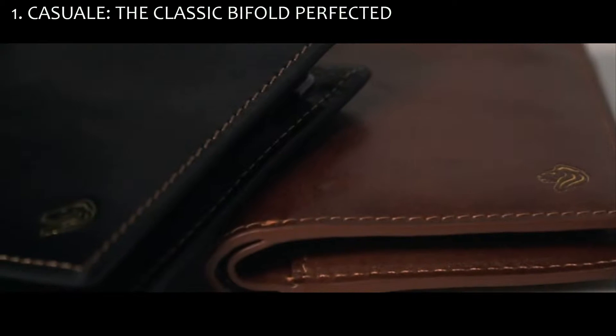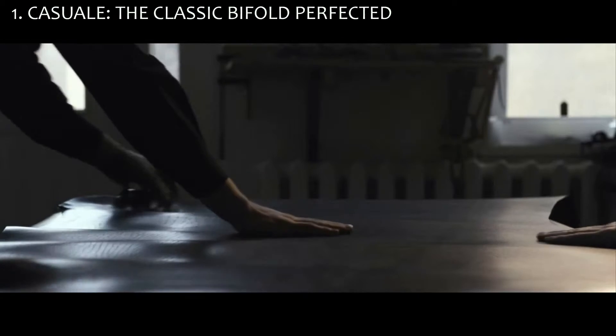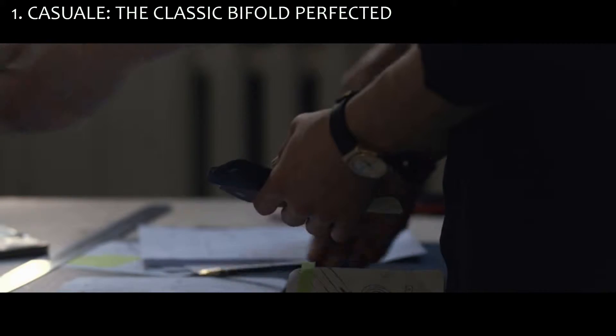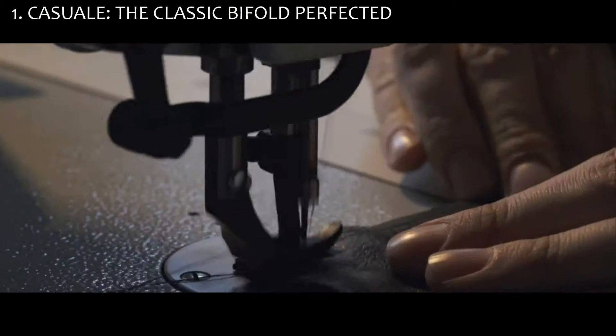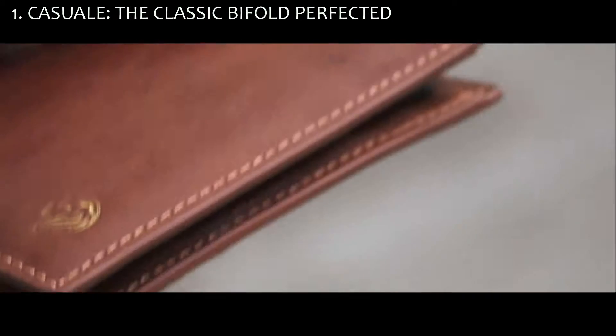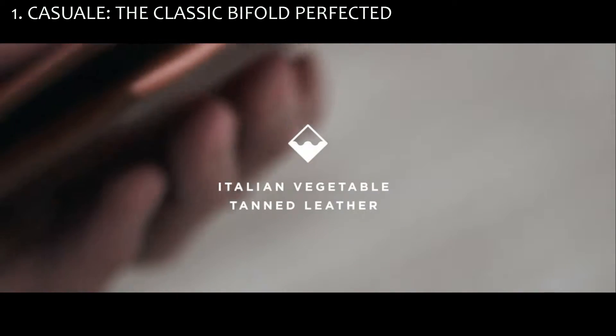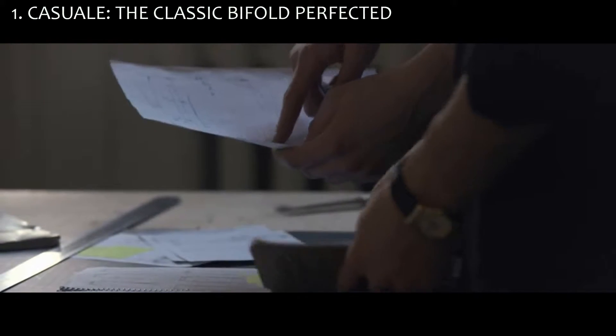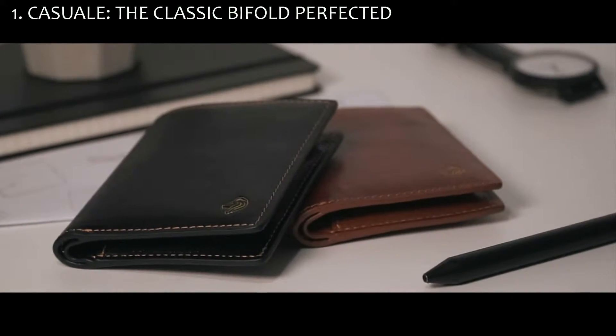The entire body is made from Italian sourced full grain vegetable tanned Florentine leather, using a tanning method that's only available from 5% of the tanneries in the world. We elected to use double stitching to add to the wallet's durability whilst complimenting the leather's rich glow and luxurious velvet lining. The Casual wallet comes in two classic colors: tan and black.